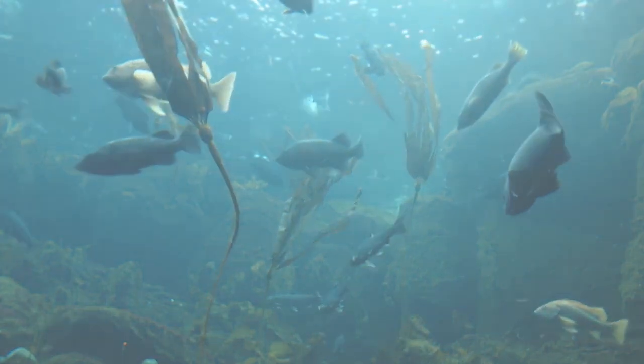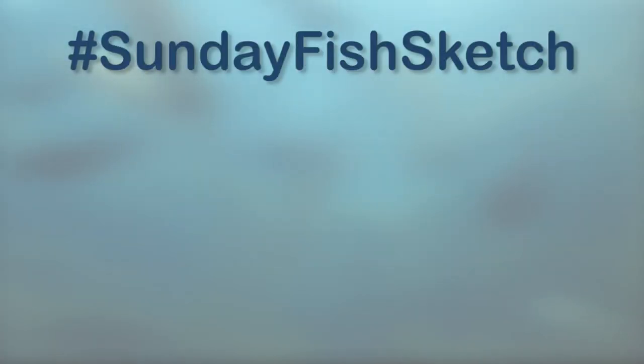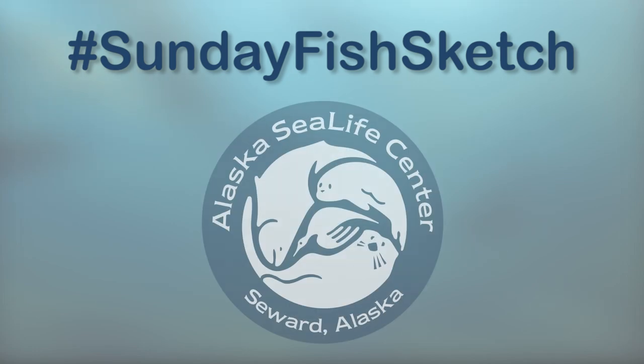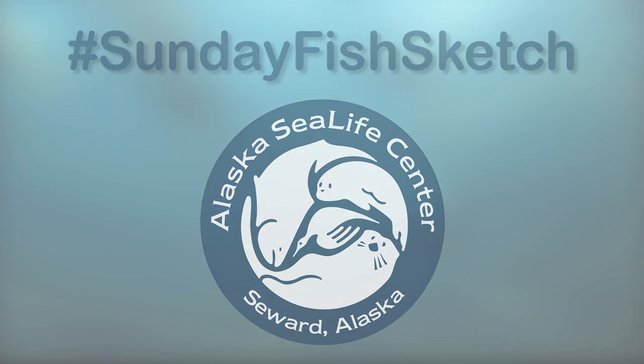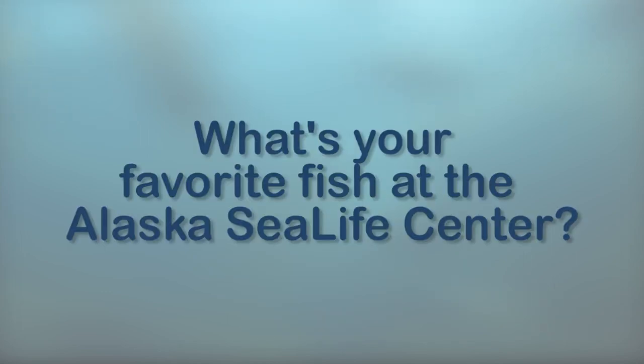When we heard that the fishy theme of this week's Sunday Fish Sketch was going to be the Alaska Sea Life Center and the fish that make it special, we thought we would ask some of the folks that work here: what's your favorite fish at the Alaska Sea Life Center?